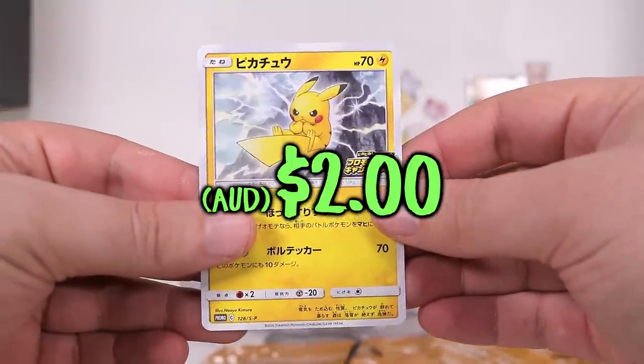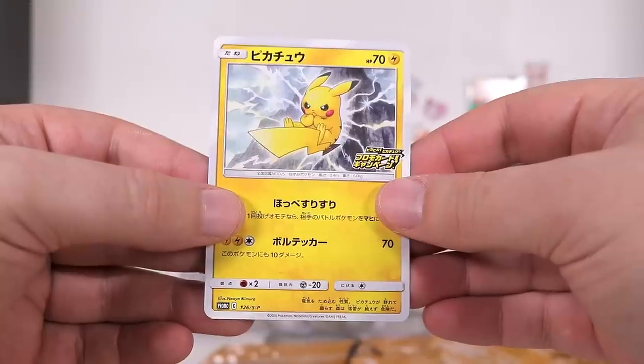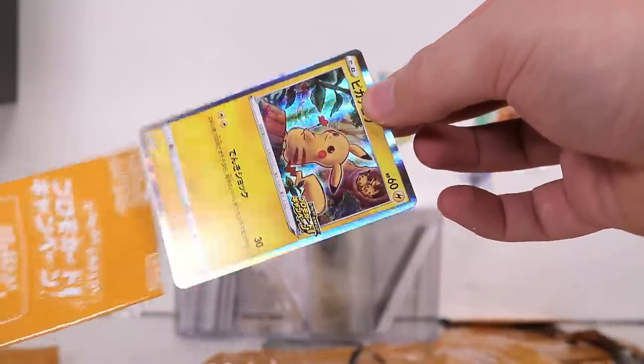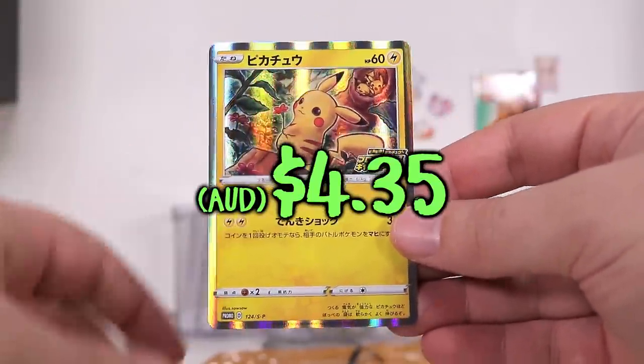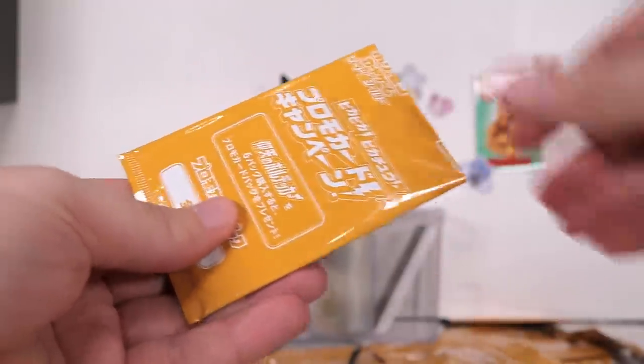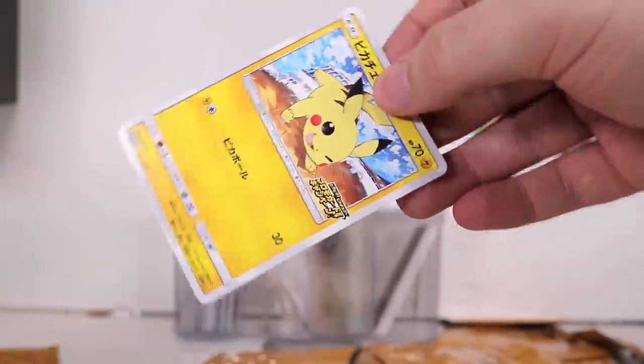What do we have in this one? Just this yellow rat — non-holographic. Hey! It's a Pikachu kind of day! Holographic Pikachu in the woods. And the next pack contains... fat Pikachu! Who would have thought?